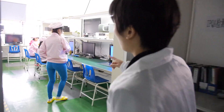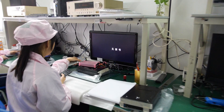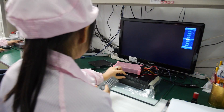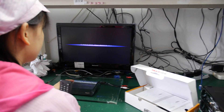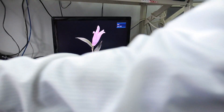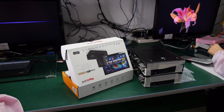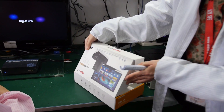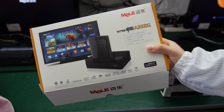This is the QA testing room. For every shipment, they take out some samples — depending on the quality standard — and check the quality and features. Right now they are checking the metal box. We sell this in China and all over the world. This model is the A2000G — it's our best seller right now.